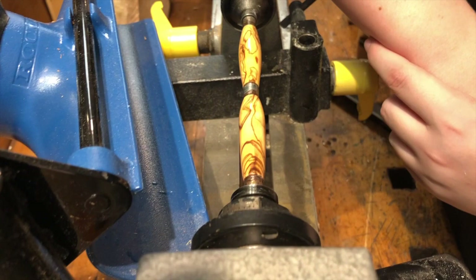We just finished a piece of olive wood, and I think this is probably the prettiest piece of olive wood that we've turned.